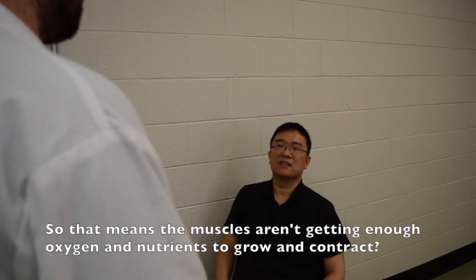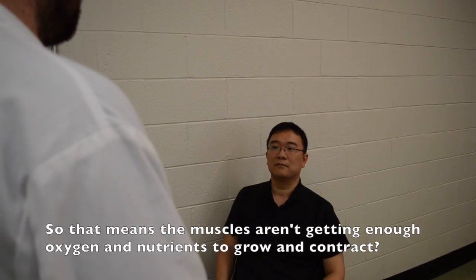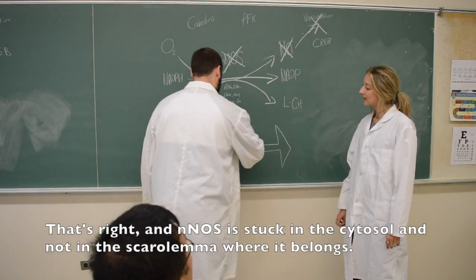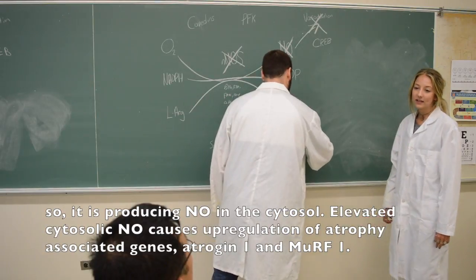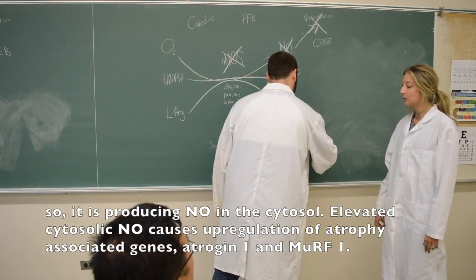So that means that the muscles aren't getting enough oxygen and nutrients to grow and contract. That's right, and nNOS is stuck in the cytosol and not in the sarcolemma where it belongs, so it's producing NO within the cytosol. Elevated cytosolic NO causes upregulation of atrophy-associated genes, atrogin-1 and MuRF1.